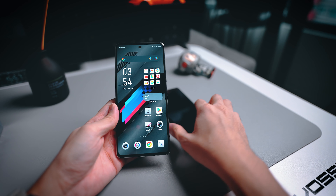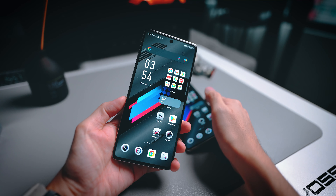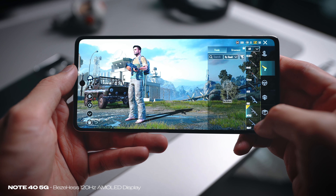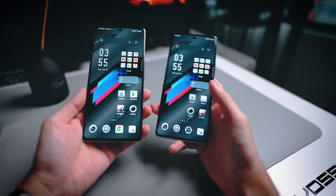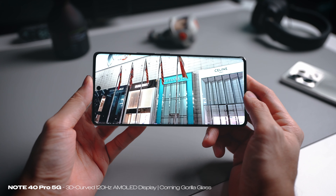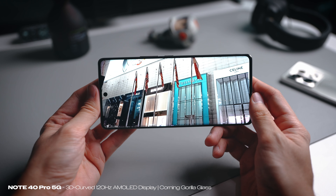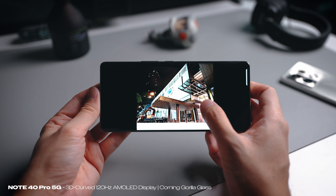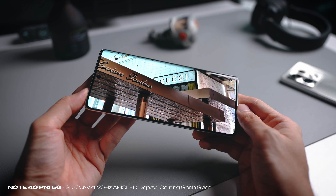The first difference is in terms of the display. If you flip the device to the front, you'll see that the non-pro version is actually using a flat display. A lot of gamers out there prefer a flat display, so if you're that kind of person, this is the one to go for. However, if you appreciate a curvier display, the pro model looks very, very good. They're both 120Hz refresh rate and both AMOLED displays, so they have great viewing angles — really awesome displays at this price point.